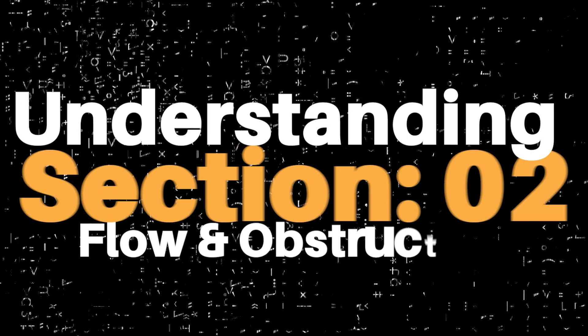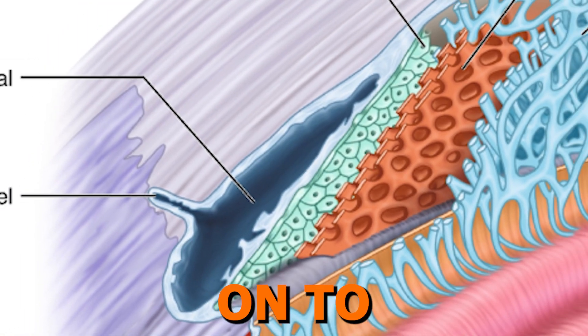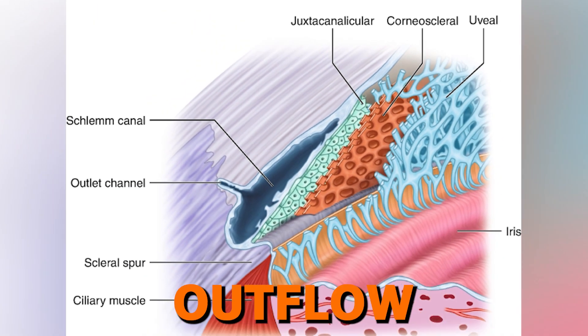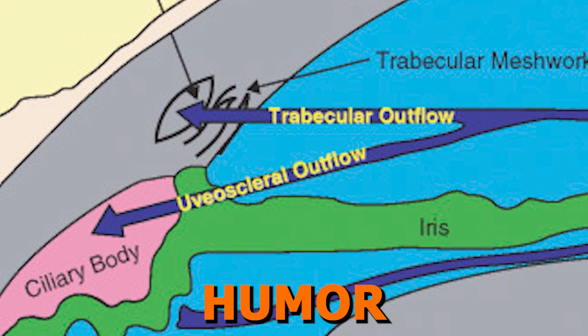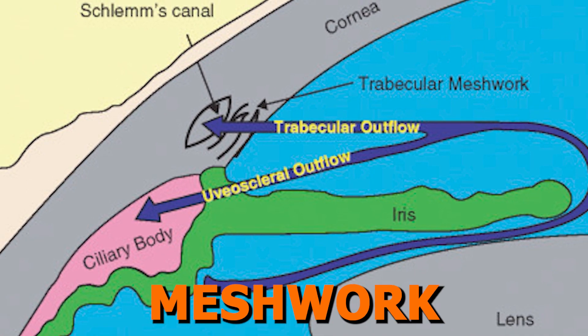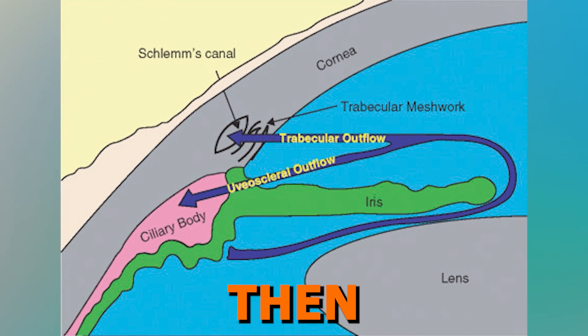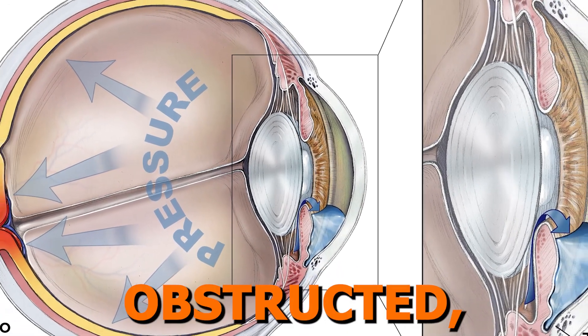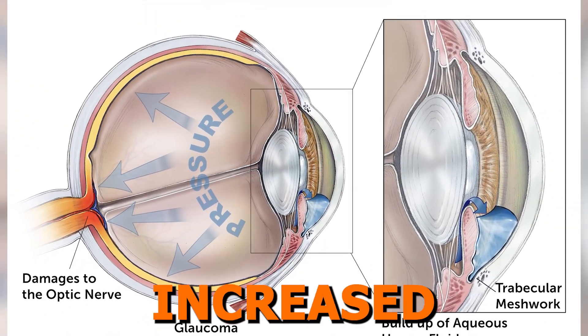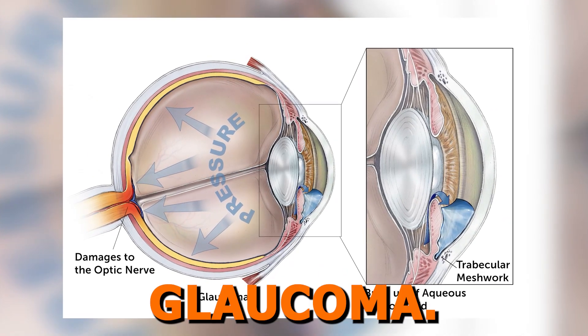Section 2: Understanding Flow and Obstruction of the Outflow System. We'll move on to understanding the flow of the trabecular outflow system, thinking of it like plumbing in a house. The aqueous humor flows through the trabecular meshwork, into Schlemm's canal, and then through the collector channels. We'll discuss the potential areas where this flow can get obstructed, which is a primary cause of increased intraocular pressure in glaucoma.